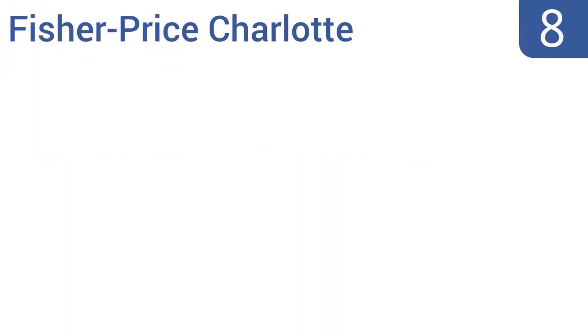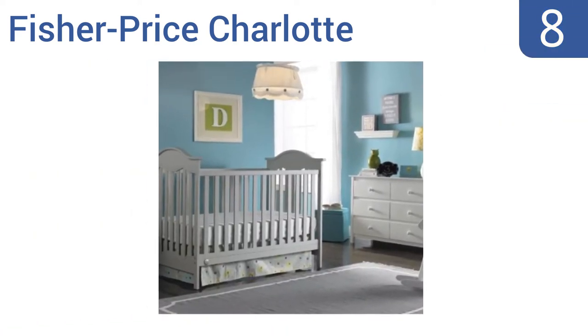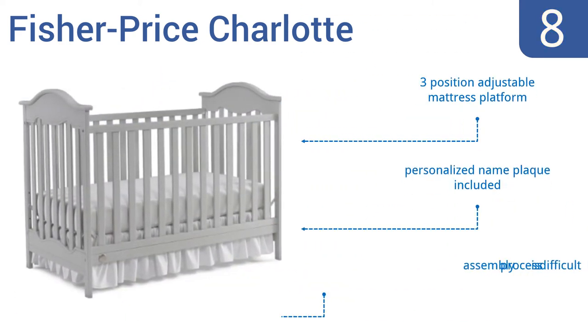Starting off our list at number 8, the Fisher-Price Charlotte 3-in-1 crib has a slightly feminine look that will relegate it to use with daughters in most families. But your little princess will love her crib, and then she'll love her toddler bed later too. It comes with a three-position adjustable mattress platform and a personalized name plaque. However, the assembly process is difficult.